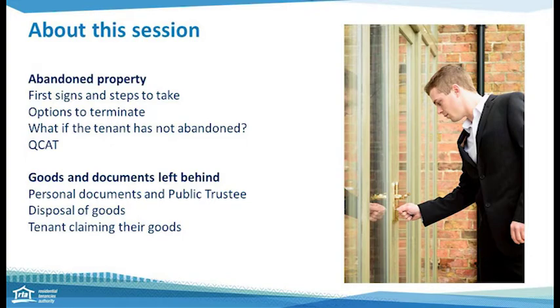What are the options to terminate the tenancy? We're also going to look at what happens if the tenant has not abandoned and also the process to QCAT. For goods and documents left behind, we will look at what to do with personal documents, the role of the public trustee, and when you can dispose of the goods.